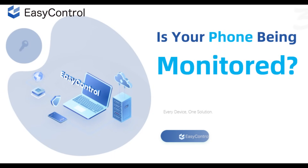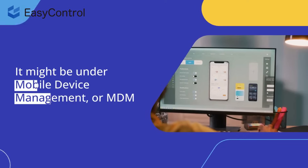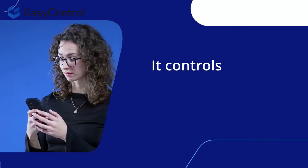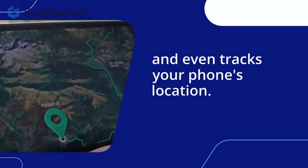Is your phone being monitored? Ever feel like your phone has a mind of its own? It might be under Mobile Device Management, or MDM. Think of MDM as a strict boss for your phone — it controls which apps you can use, what settings you can change, and even tracks your phone's location.